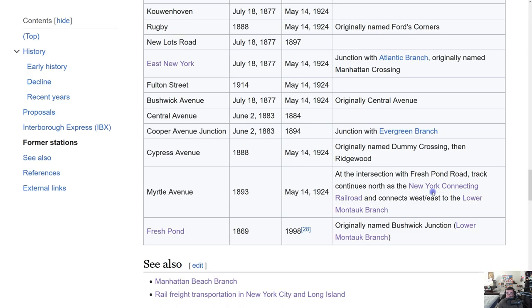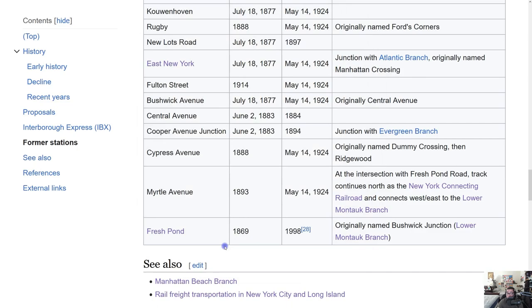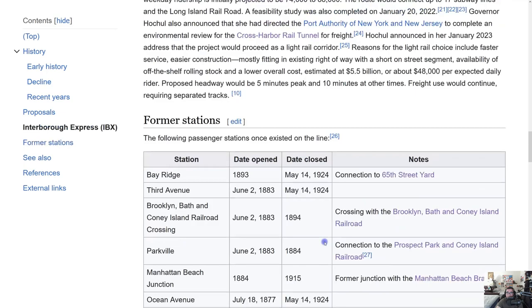Track continues north as the New York Connecting Railroad and connects to the Lower Montauk Branch. The last station, Fresh Pond, is interesting — around there you have a lot of freight action, the terminus of the M line, and the Fresh Pond yard. That station opened in 1869 and was only closed in 1998 — the latest closure of any Bay Ridge Branch station. That's why you can still see remnants of it, including the overpass with stairs closed signs.